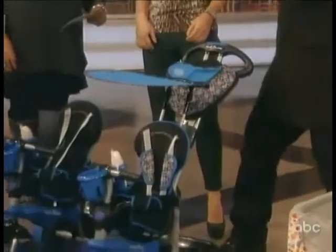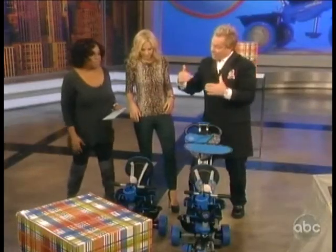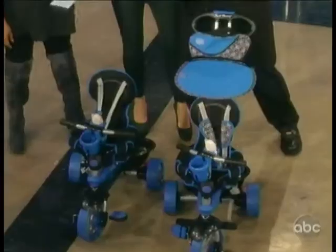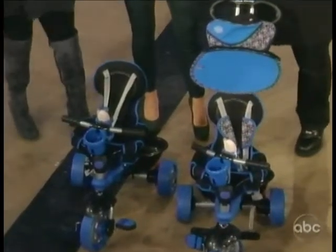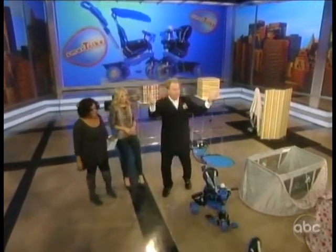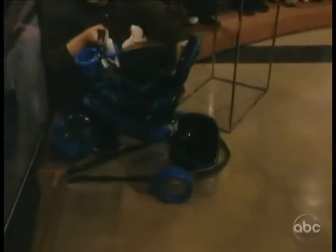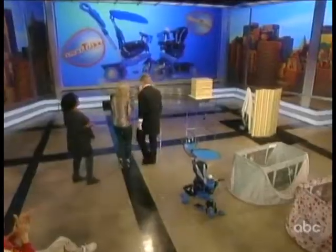It has DreamTouch steering — you can steer with just one finger. We're transitioning from a parent-controlled trike to a semi-controlled trike, then a training trike, and finally a traditional trike so they can ride off on their own. So what about moms who need a break? They need a break.